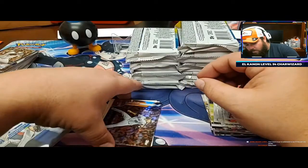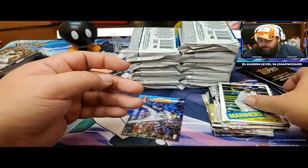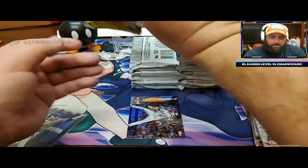Jacob DeGrom rainbow foil - the DeGrominater. Christian Pache - nice. Probably pitched better than most in the league this year. Jacob DeGrom had a phenomenal season.